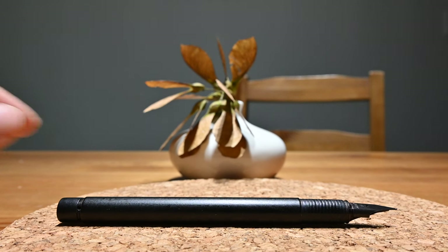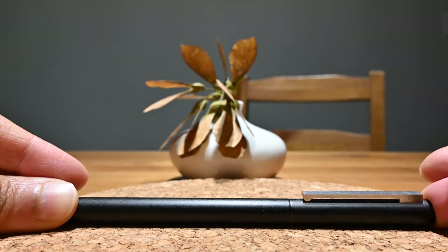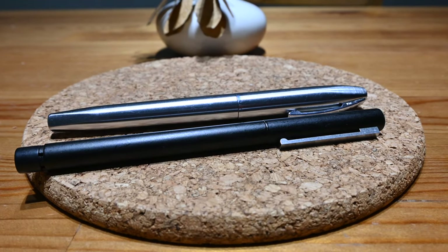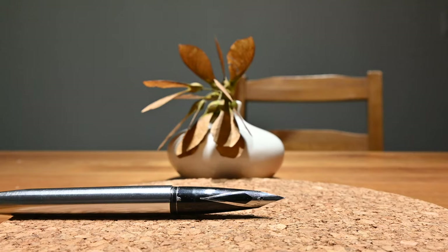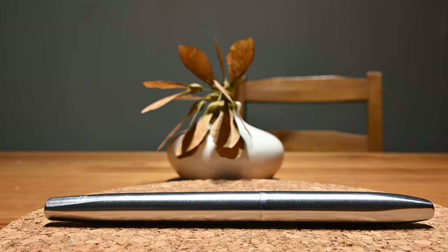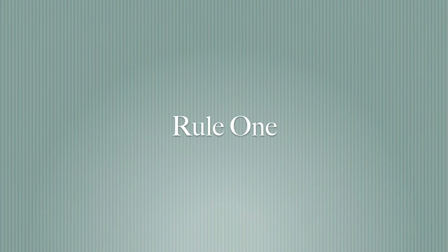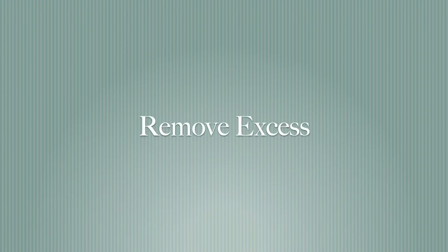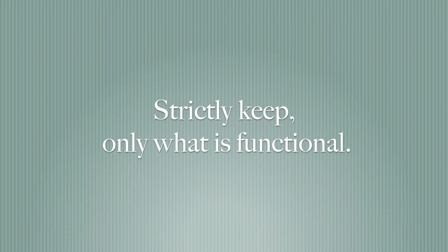This brings us to how I arrived here. I stick to my three rules to simplifying to keep my life simple and stress free. I talked about these in the first video in the series called 'Two Powerful Ways to Simplify Life and Minimalize Your Belongings.' Here are my three rules to simplifying: one, remove excess; two, remove complicated; three, strictly keep only what is functional.